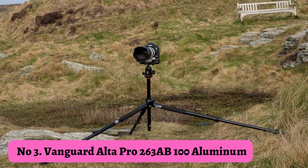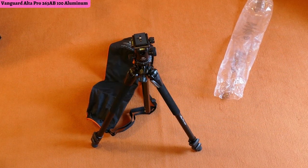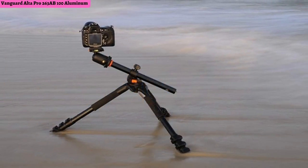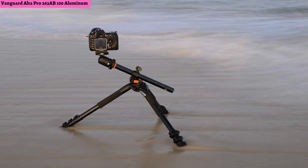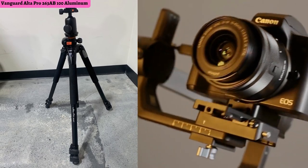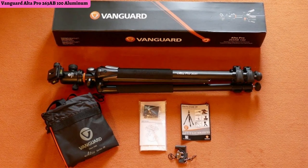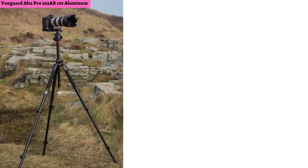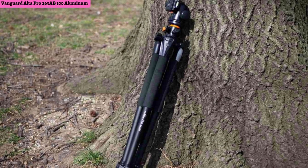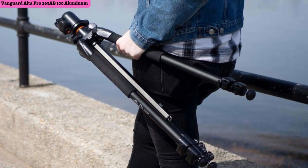Number 3: Vanguard Alta Pro 263AB 100 Aluminum Tripod. If you want a bomb-proof and robust tripod at a great price, the Vanguard Alta Pro is the choice for you. Unlike some compact tripods on this list, this one has thicker leg tubes making it look and feel more secure. It comes with a ball head featuring a pan lock for better control of camera orientation. It can extend up to 6'8" tall and hold up to 15.4 pounds. It also has lever locks with optional spiked feet for guaranteed security when shooting outside on loose ground — just make sure to put them away when shooting interiors.